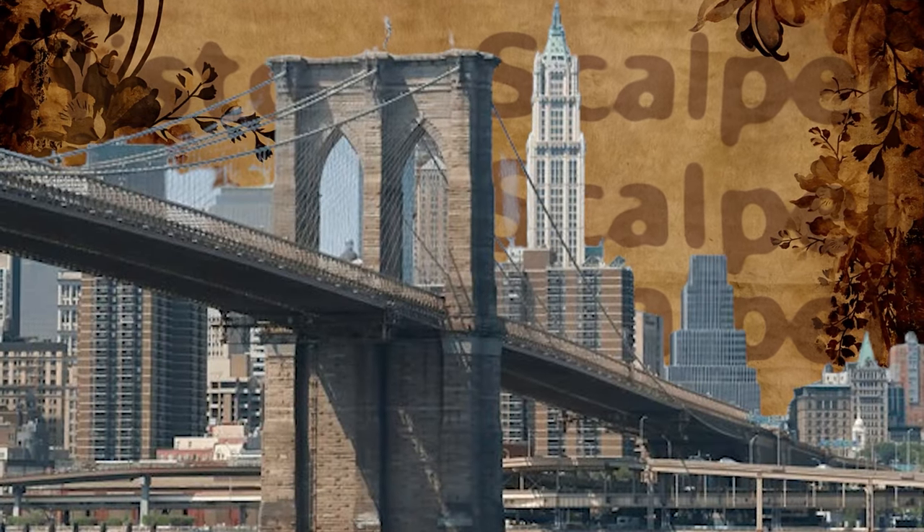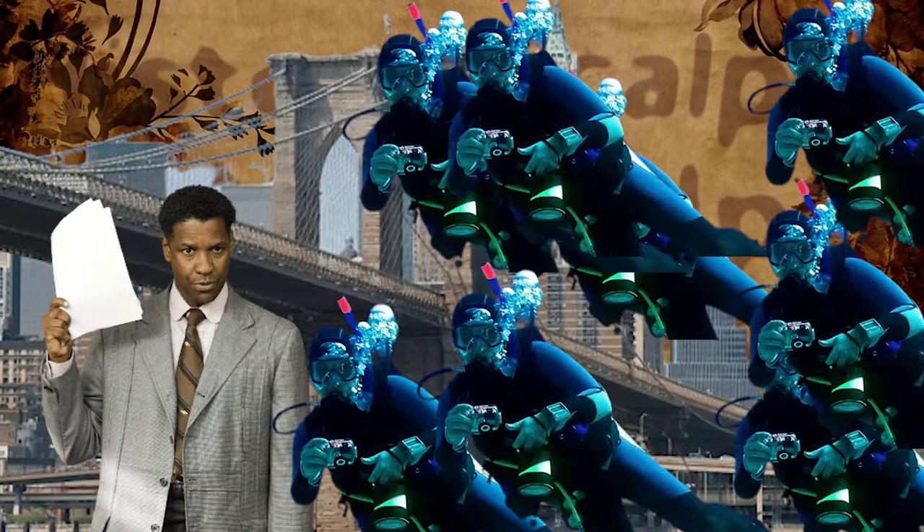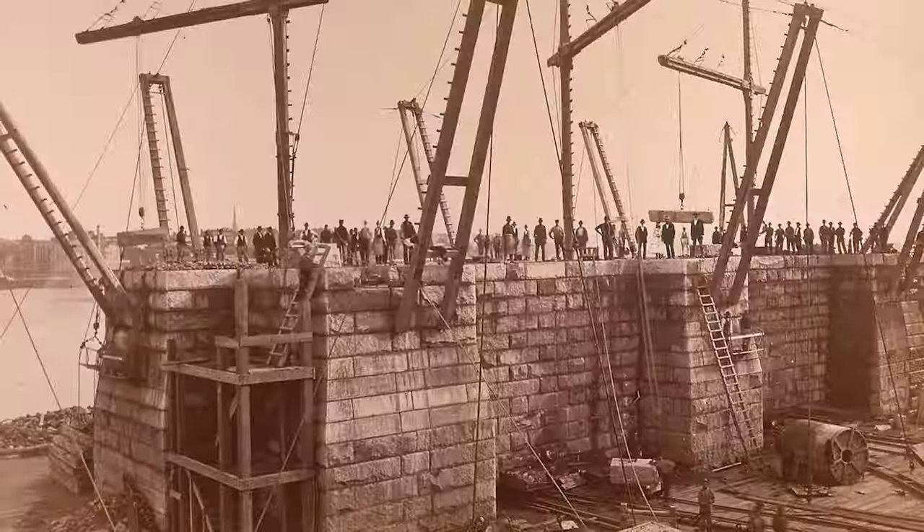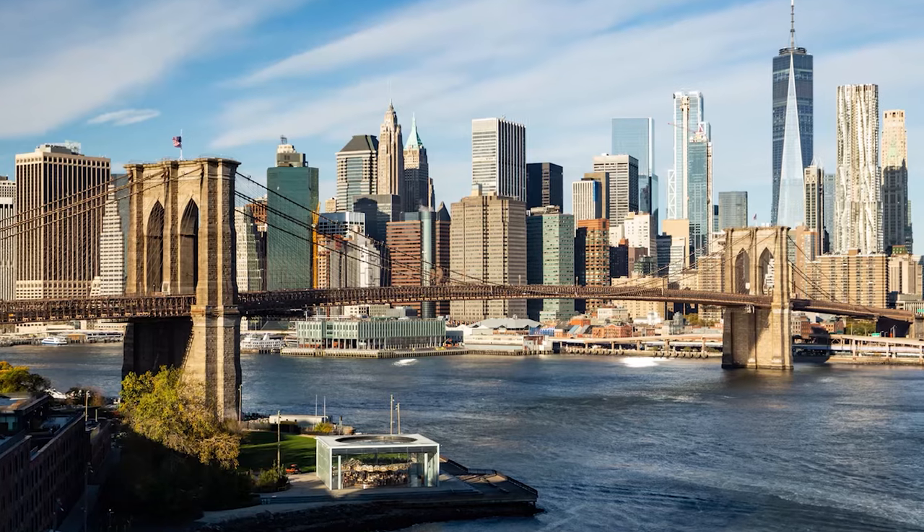What if we told you a bridge taught people how to dive safer? At History Scalpel, we look at the fascinating history of the Brooklyn Bridge beyond the obvious.